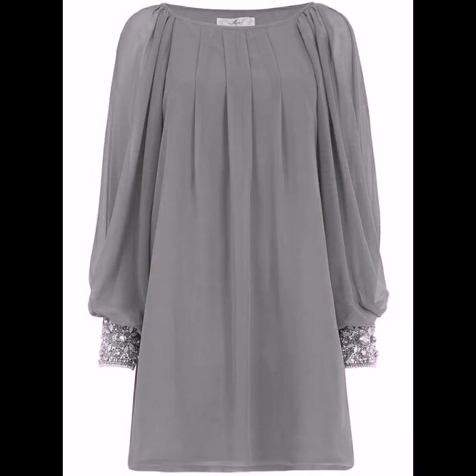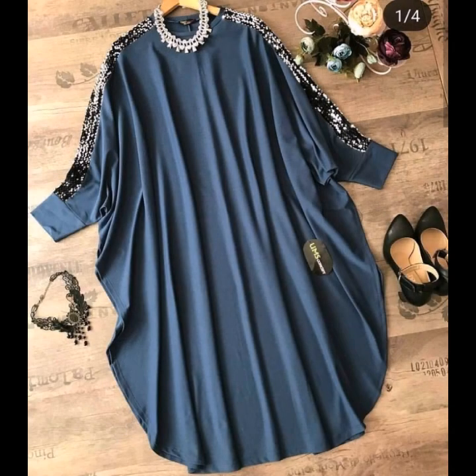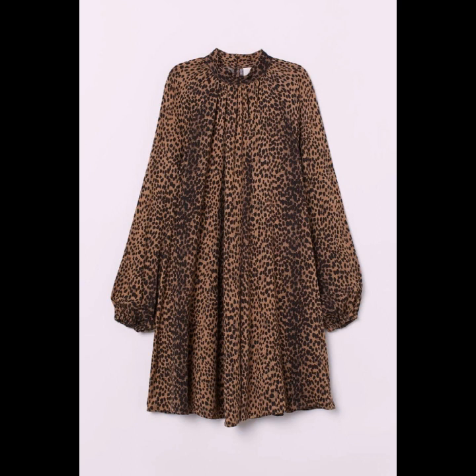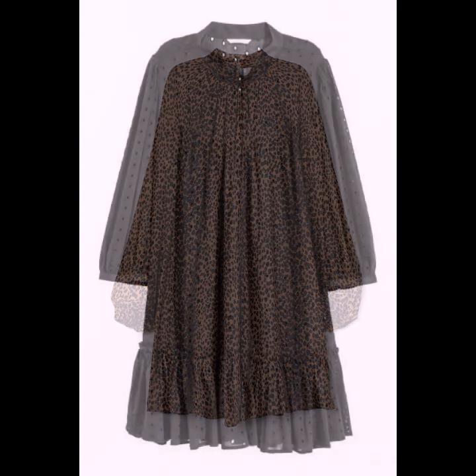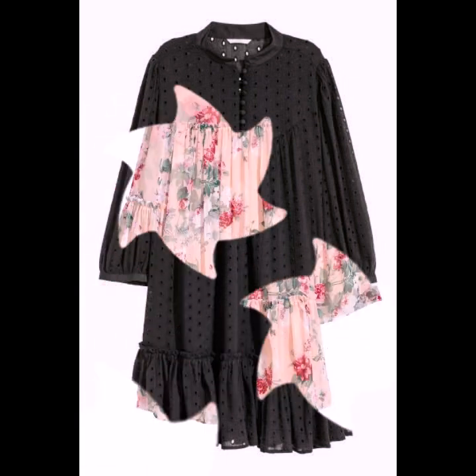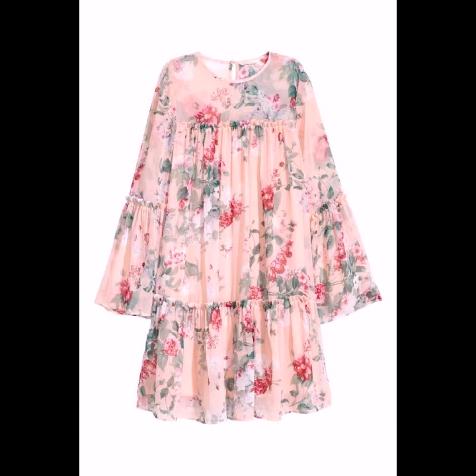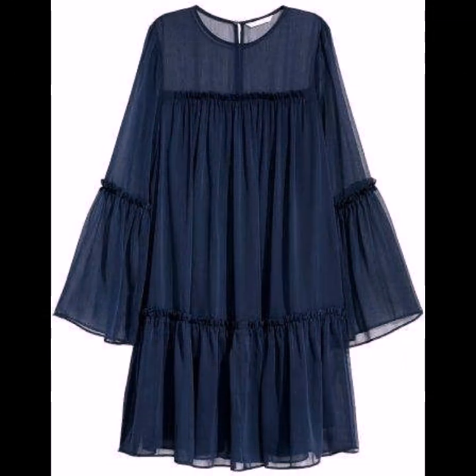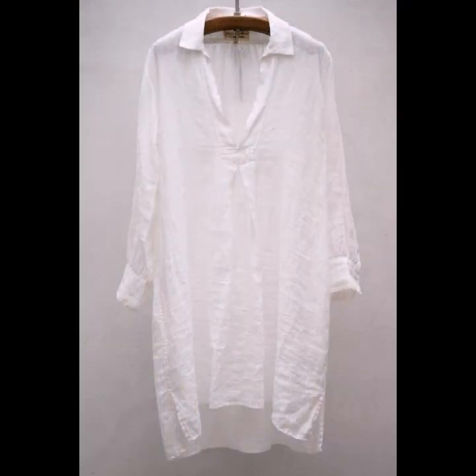All the designs are looking so amazing. If you want to watch more collections, you can visit my channel and check the playlist section. If you want to be updated with the latest fashion trends and dress designing ideas, my channel is all about that — you will find hundreds of new designs and new ideas daily on my channel.